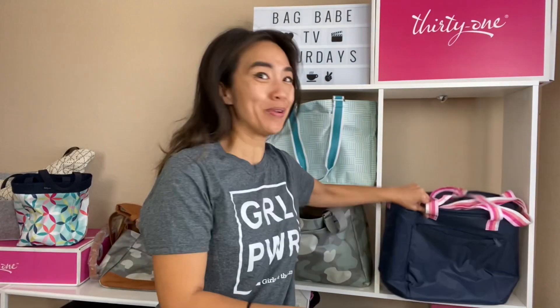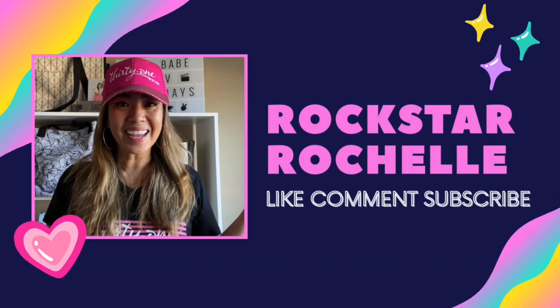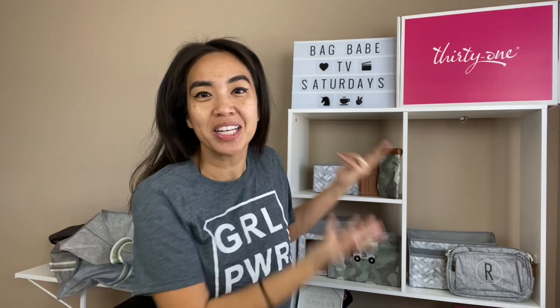It's fall y'all! Let's get rid of it and let's get ready for a fall haul. Happy pumpkin spice latte season, bag babes. If you're new here, my name's Rocheela. I'm a leader with 31 Gifts. If you love all the things 31 and what it stands for, consider yourself a bag babe. Hit that subscribe button, don't forget to ring that bell, and give this video a big thumbs up if it's going to help you shop the fall catalog.